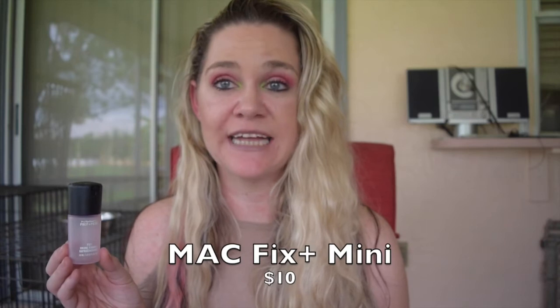The next product is this MAC Prep and Prime Fix Plus in the Rose Scent. I love the Fix Plus product and really enjoyed this rose scent, although I did kind of get tired of it toward the end so I was glad to finish it. I now have a full size Fix Plus and a full size Fix Plus Coconut that I'm excited to use. Whenever I don't want to commit to a full size, I would definitely purchase one of these smaller sizes.